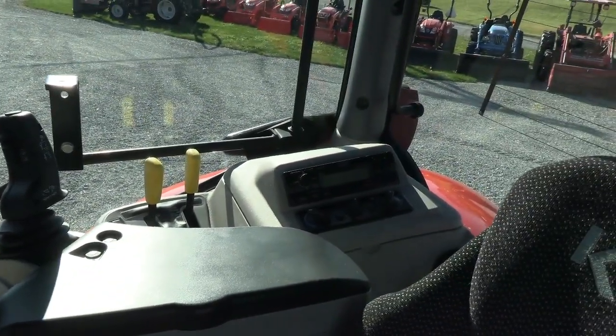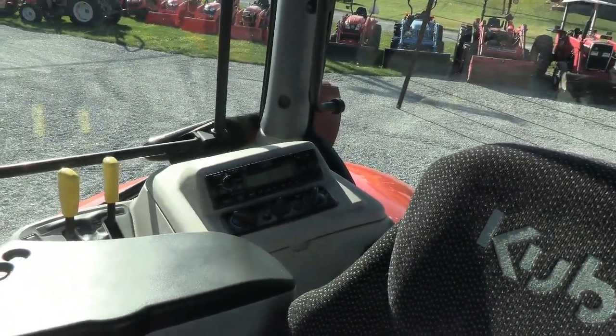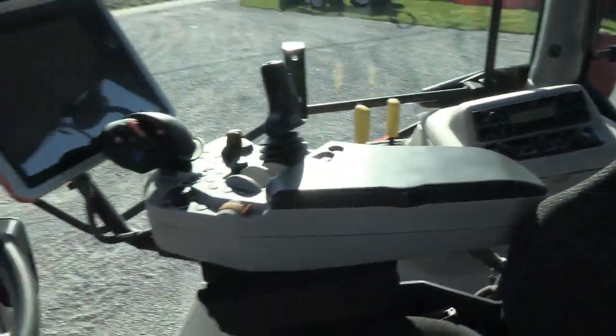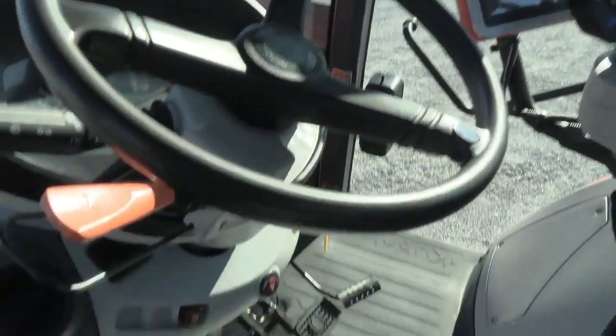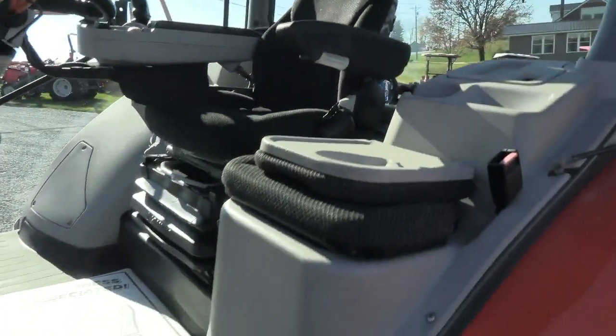Back behind you there you've got some PTO selector levers and also your climate controls and your radio. It does have the visibility roof window up in the roof there. It has a tilt and telescopic steering wheel — a very nice, very clean machine.